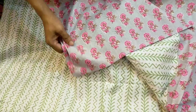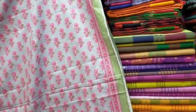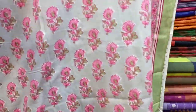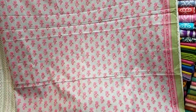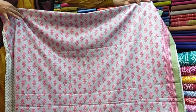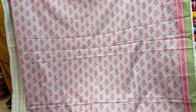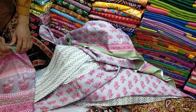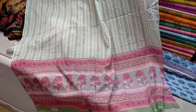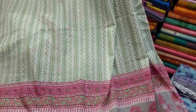We have a salwar. This is the one — original Indian, original Indian column curry.